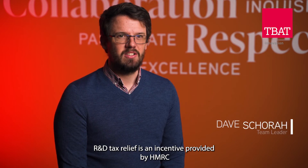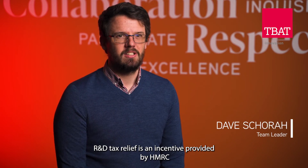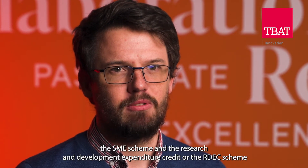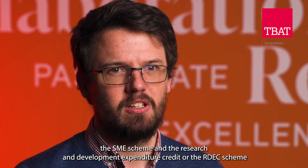R&D tax relief is an incentive provided by HMRC to encourage businesses to invest in innovation and research and development. There are two schemes HMRC provide: the SME scheme and the Research and Development Expenditure Credit, or the RDEC scheme.